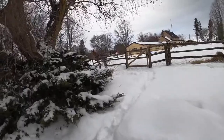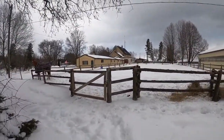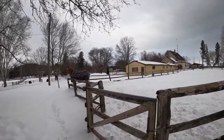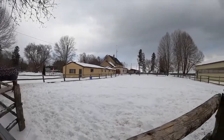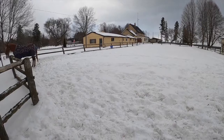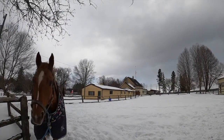Hi guys, welcome back to my channel! Today I will just recap a little bit of what happened in February and March. I do have a lot of upcoming videos so stay tuned for that. This video was done in mid-February and as you can see there was some nice white snow.